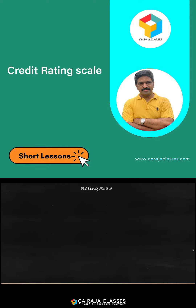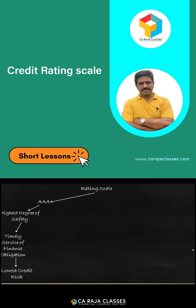The rating scale starts with triple A. Triple A denotes the highest degree of safety, which indicates there will be timely service of financial obligations, and it means there is the lowest credit risk attached to the rating. Companies awarded triple A rating will be considered as having a very high or very good credit profile, because their credit ability is certified as one of the highest.